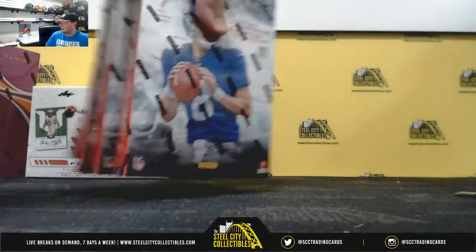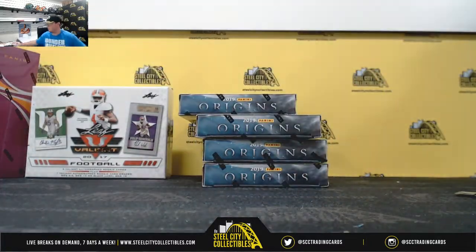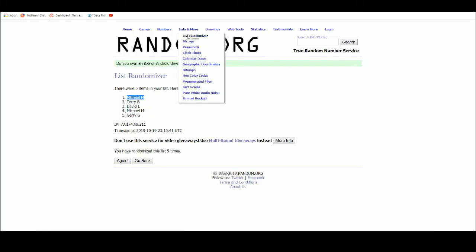Hey everybody, our next break is a 2019 Panini Origins football, 4 bucks. Random division break. 8 spots — buyer shows their spot, we're going to take those spots, randomize them 5 times, then we're going to take the divisions, randomize those 5 times as well, pair the two lists up so that every buyer gets a division in the break. Go to random.org.